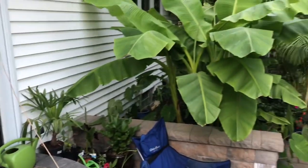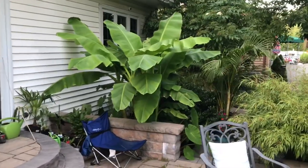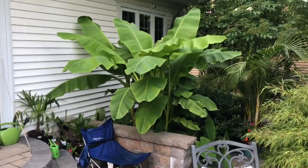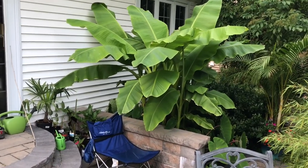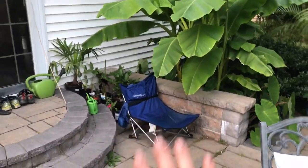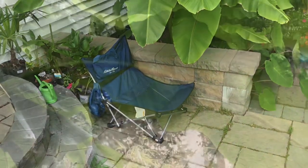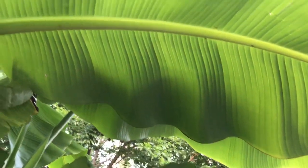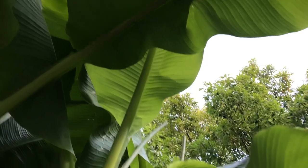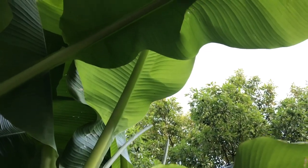Moving into the main tropical garden — look how giant these bananas are! This is July here in the northeast. Musa basjoo is probably not usually this big until August, so this is just incredible. The little lawn chair might not be the most attractive thing on the patio, but sitting low to the ground and looking up through the bananas, literally sitting under them this early in the summer, is just an amazing thing.